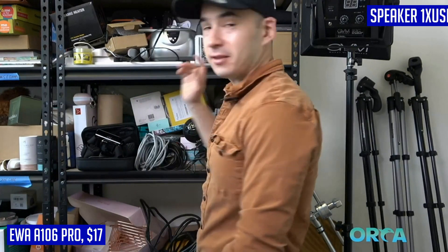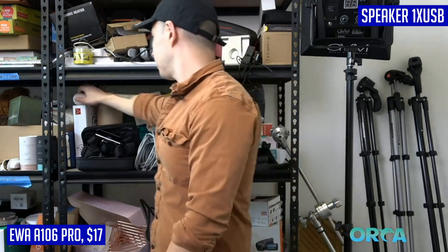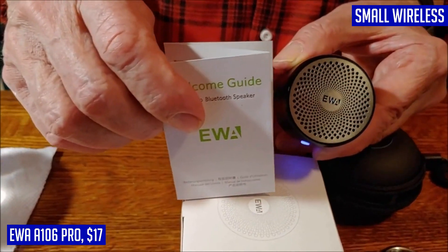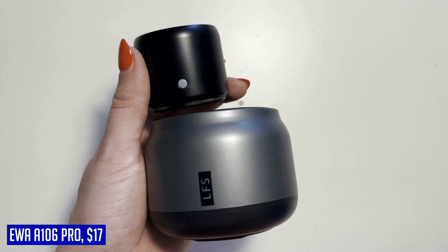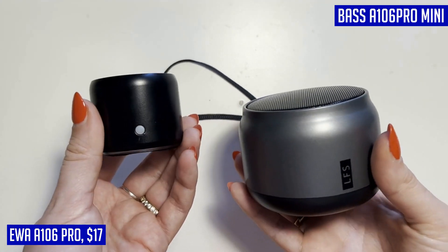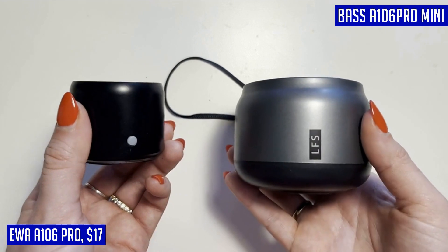Looking for a compact and powerful Bluetooth speaker? Look no further than the EVA A106 Pro. Despite its small size, this speaker delivers impressive volume and bass, thanks to its high-performance driver and passive subwoofer. Whether you're streaming music from your smartphone or enjoying internet radio services like Pandora or Spotify, this speaker will fill the room with crystal-clear sound. Weighing only 6.2 ounces and measuring just 1.89 inches in height, it's incredibly easy to carry around, and it comes with a metal hook and carrying case to protect it on-the-go.